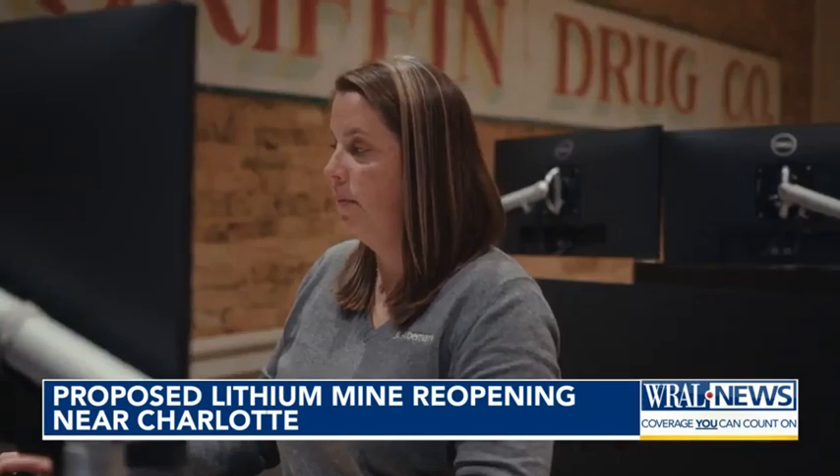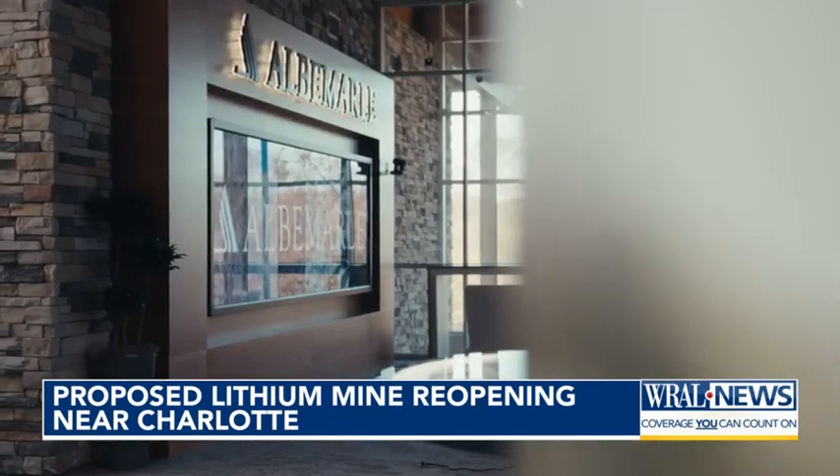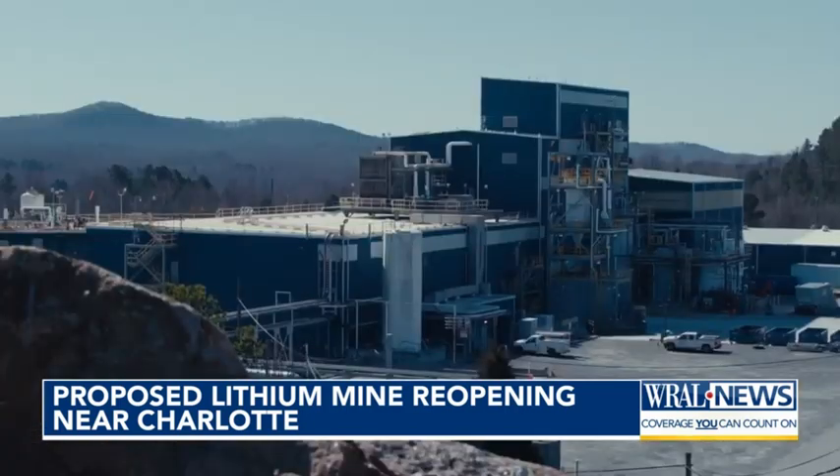It's important to balance that really important objective of combating climate change with protecting ecosystems and public health in mining communities. The International Energy Agency says the demand for lithium is expected to grow 40 times by 2040, with the increasing popularity of green technologies that use it.